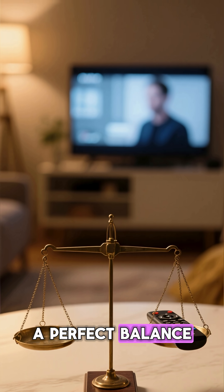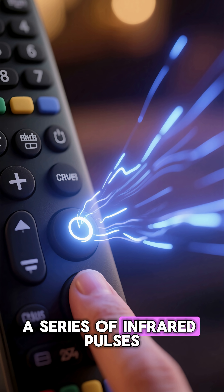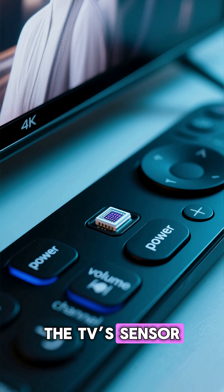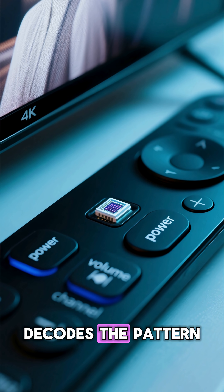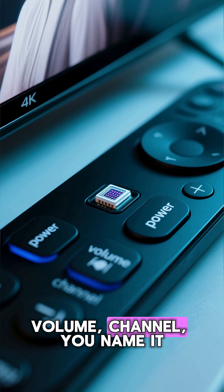Here's how it actually works. When you press a button, your remote flashes a series of infrared pulses, kind of like Morse code made of light. Each button sends a unique pattern. The TV's sensor — a small photodiode — picks it up, decodes the pattern, and performs the command: power, volume, channel. You name it.